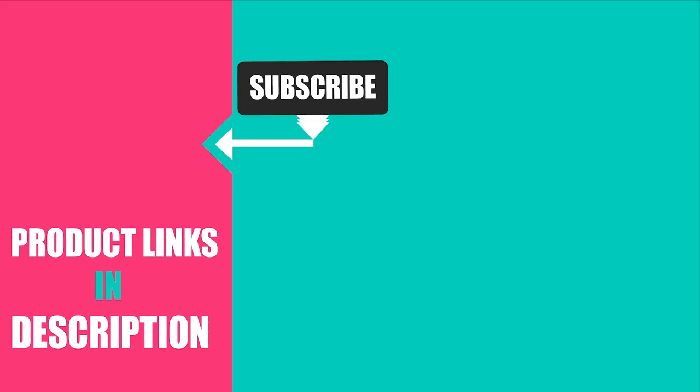That's all for today. We upload fashion product review videos every single day, so don't forget to subscribe and hit the bell button for the upcoming video notification.